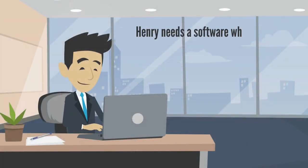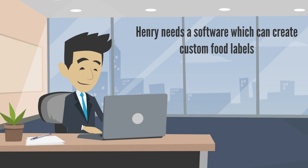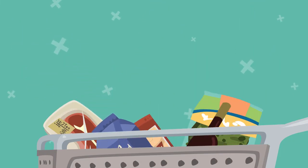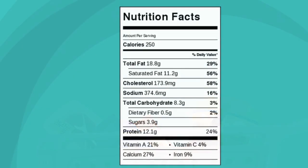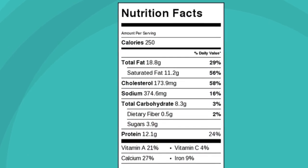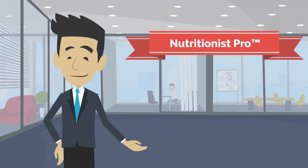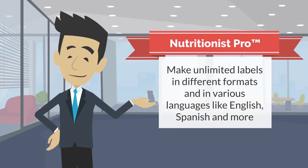Henry needs software which can create custom food labels for food packages that must meet FDA CFR guidelines. The software should be able to build unlimited recipes and show their nutrient values, make unlimited labels in different formats and in various languages like English, Spanish, and more.